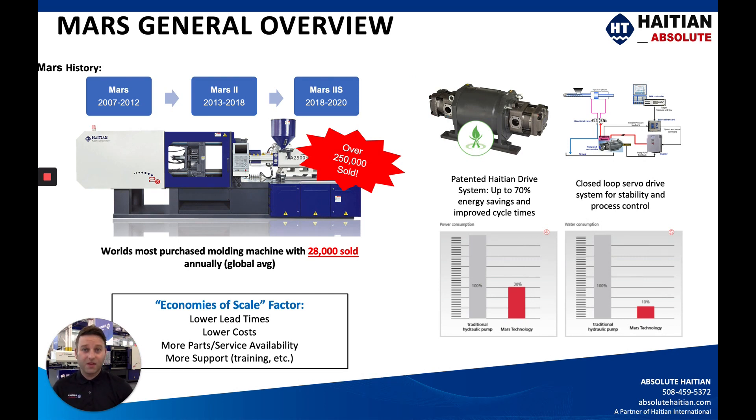The Mars has been around since 2007 and now that we're in 2020 we are on the Mars 2S model, so a couple of different generational changes. We have sold over 250,000 of these units since 2007, making this the best-selling injection molding machine in the world by far. With over 28,000 of these machines produced and sold into global markets, you're going to see a huge economies-of-scale factor and significantly lower lead times.